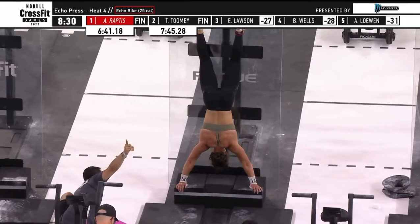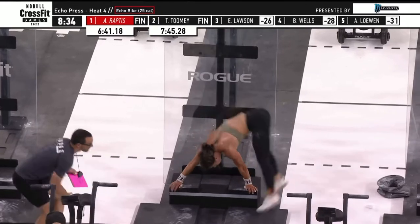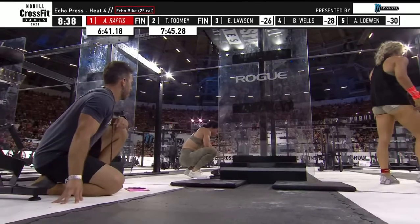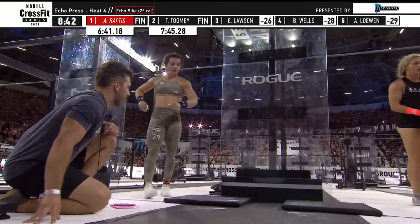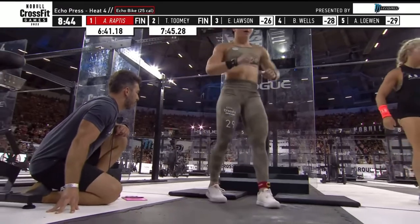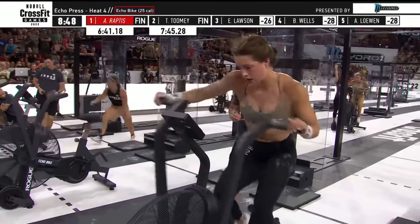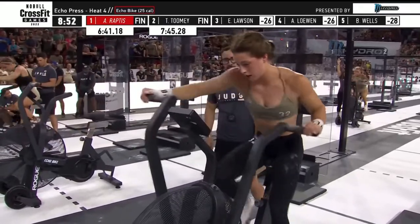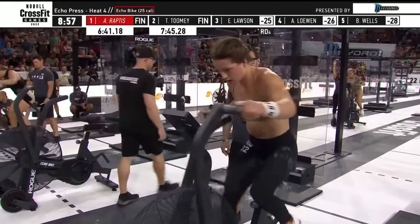O'Brien is back to the wall for the final time as well. Now Lawson onto the mat — it's great for Lawson given the position she was in. We thought just getting in the top ten was great for a rookie; we saw that with Mal O'Brien last year getting seventh or eighth overall. For Emma Lawson, she's knocking on the door of holding on to a podium position.